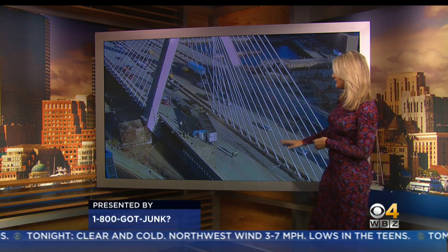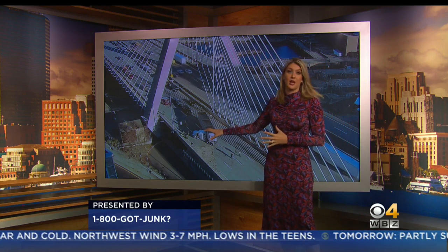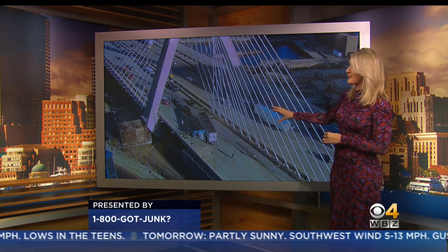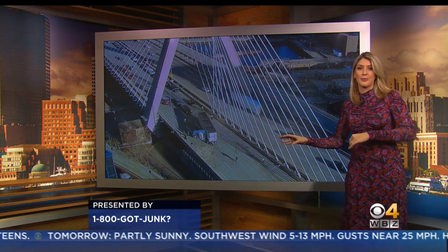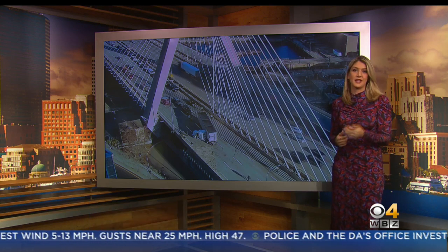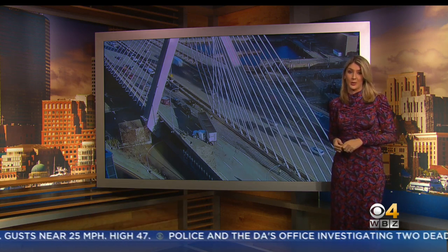All lanes are currently blocked as crews work to clean this up. All traffic is being diverted from the ramp from the Tobin Bridge onto the Leverett Connector — you cannot get onto 93 South. And Liam, those delays stretch all the way back to Medford Square.